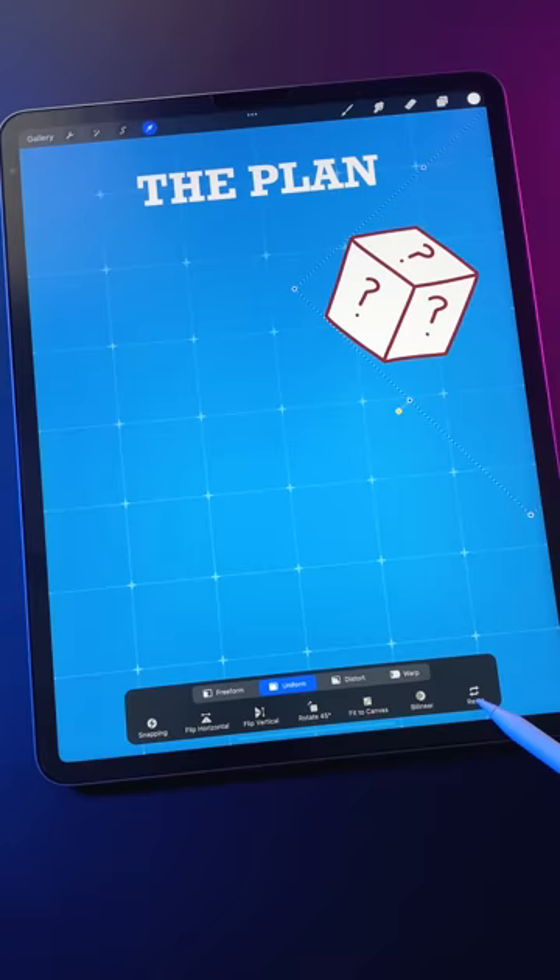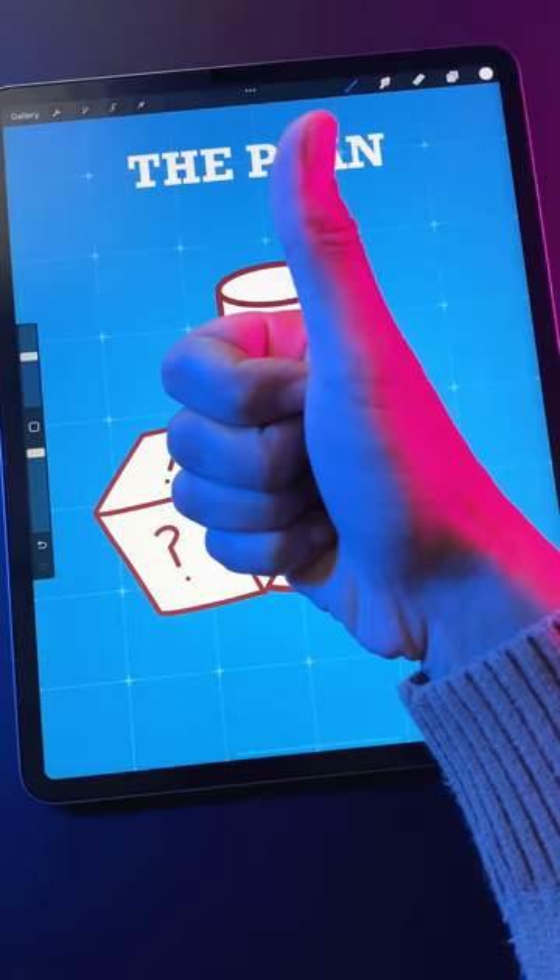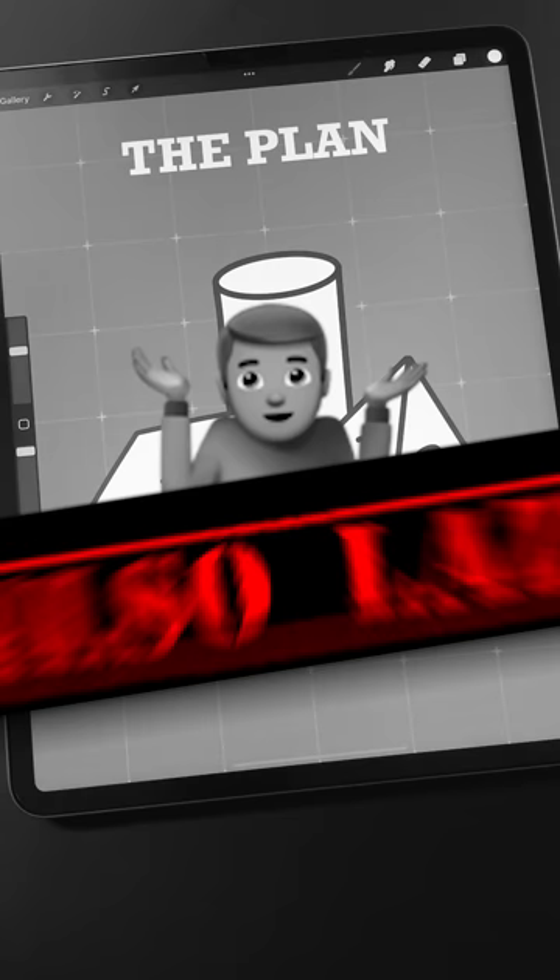I decided I would draw each item one at a time as a kawaii character, and then combine them into one art piece. Because honestly it sounded like the easiest thing to do. Also lazy.